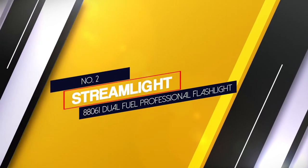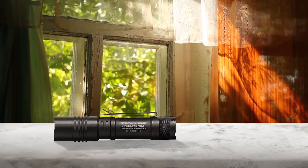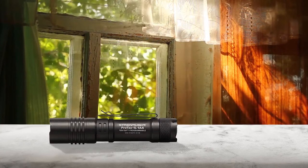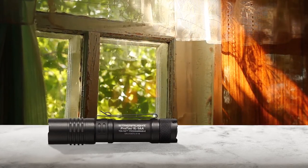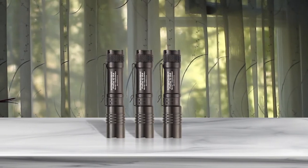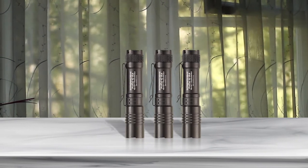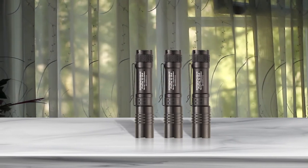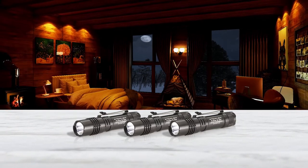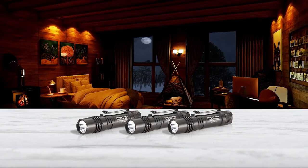Number 2: Streamlight 88061 Dual Fuel Professional Flashlight. Streamlight's ProTech model offers a good combination of flexibility and power. With High, Medium, Low and Strobe modes and the ability to run on multiple sizes of alkaline and lithium batteries, this is a tactical product useful for a wide variety of purposes — and you don't have to be a navy seal to get value out of it. The different settings shine anywhere from 40 to 350 lumens. Other features include an aluminum casting that renders the flashlight waterproof down to 1 meter and a 50,000-hour lifetime LED bulb.